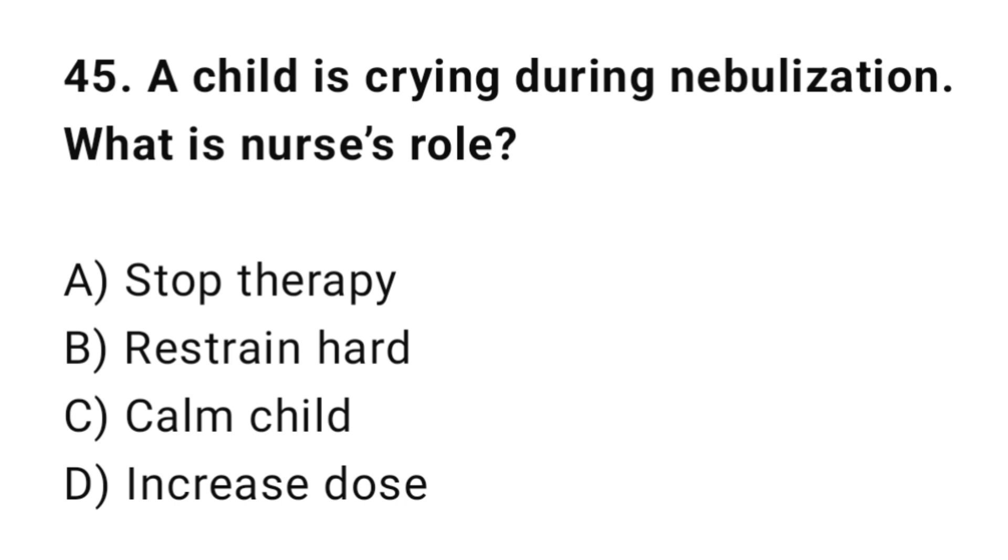Q45: A child is crying during nebulization. What is the nurse's role? The correct answer is C: Calm the child.